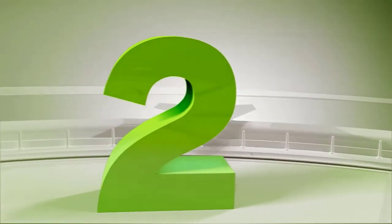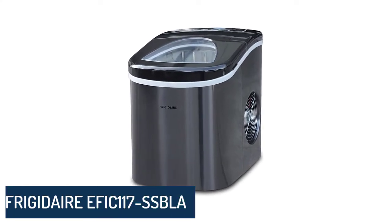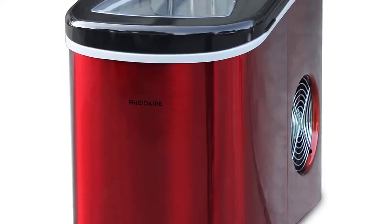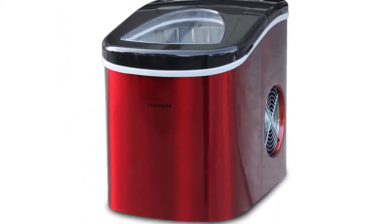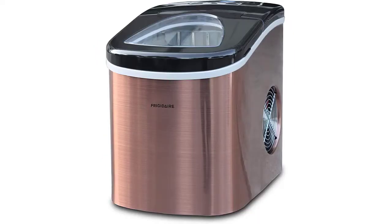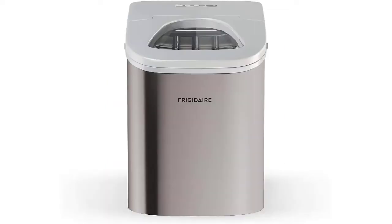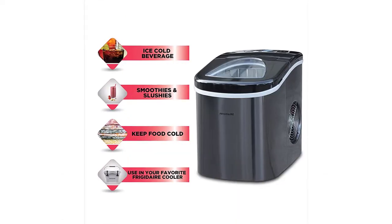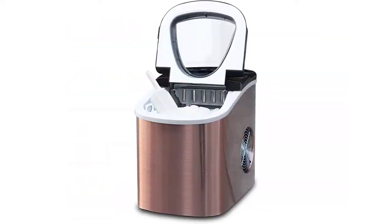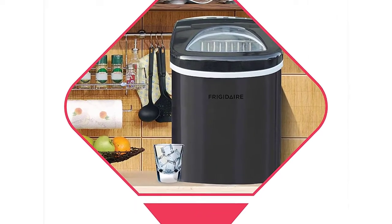Number 2: Frigidaire EFIC 117 SSBLACK — 26 lb Portable Compact Ice Maker, Stainless Steel Ice Making Machine, Medium, Black Stainless. Brand: Frigidaire. Model: EFIC 117 SSBLACK. Capacity: 1.5 lbs. Voltage: 120V. Item Dimensions: 15 x 11 x 14.5 inches.